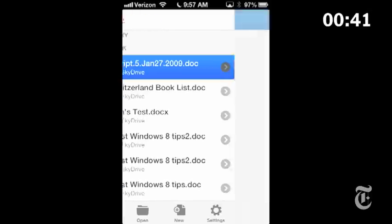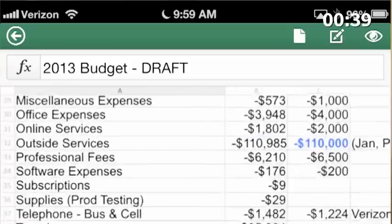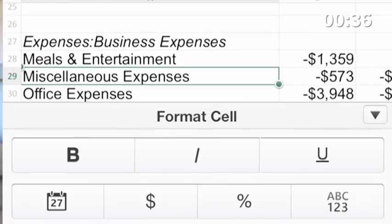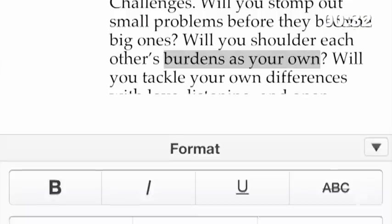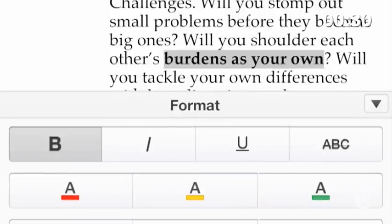Unfortunately, the Office app is so stripped down, it's practically a skeleton. Excel is fairly complete, but Word doesn't have a spelling checker, or undo, or style sheets. You can do bold and italic, but you can't change the font.